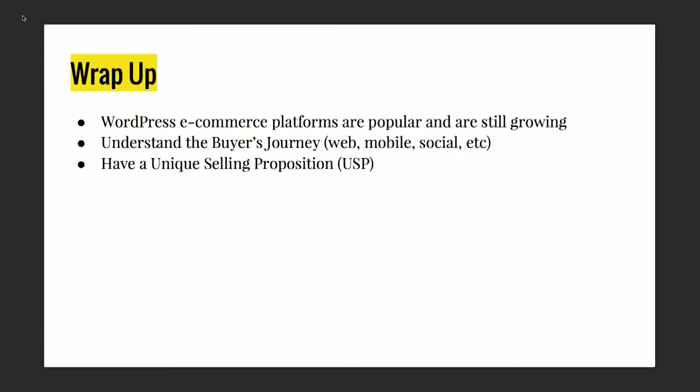I went fast, but I just wanted to convey these key points: WordPress e-commerce platforms are really popular and they're growing. E-commerce as a whole is growing, and there's a lot of power behind WordPress because there's so much built into it. I really want you to understand the buyer's journey — people are searching for problems, and if you can make them aware of your brand before they hit that buy button, you have a good chance of getting them to buy your product. You need to have something unique: content marketing, a unique product people talk about, competing on price, or awesome visuals. There are a lot of ways you can be different and set yourself apart from everyone else.